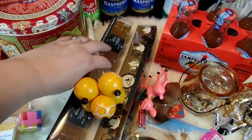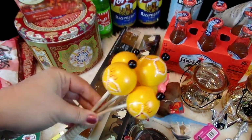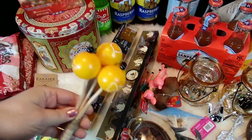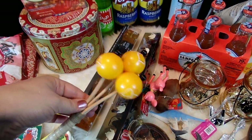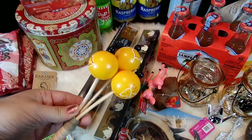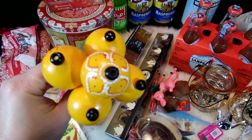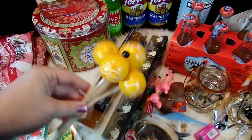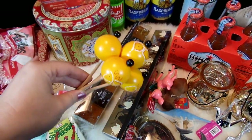Another fun thing that World Market always sells are musical instruments from different cultures of the world. I found this one and I really love the way that it rattles. I thought it would be really unique to put in my music instrument box — I teach Sunday school and sometimes I like to bring my musical instrument box along. It's a very vibrant, pretty yellow color with a cute little painted-on pattern, and I really thought the rattle had a really neat sound.